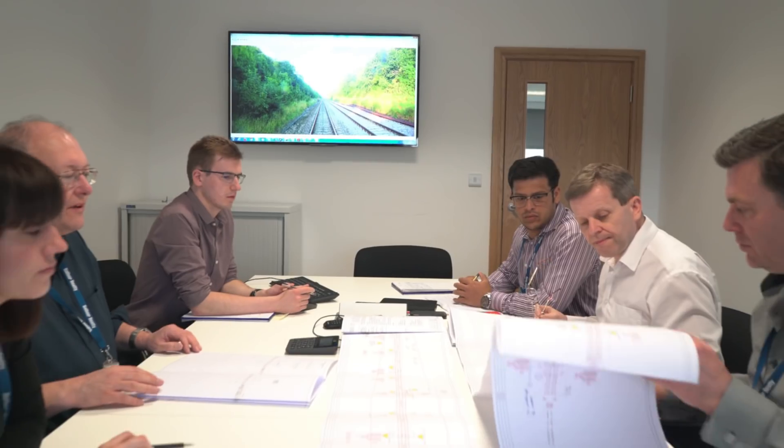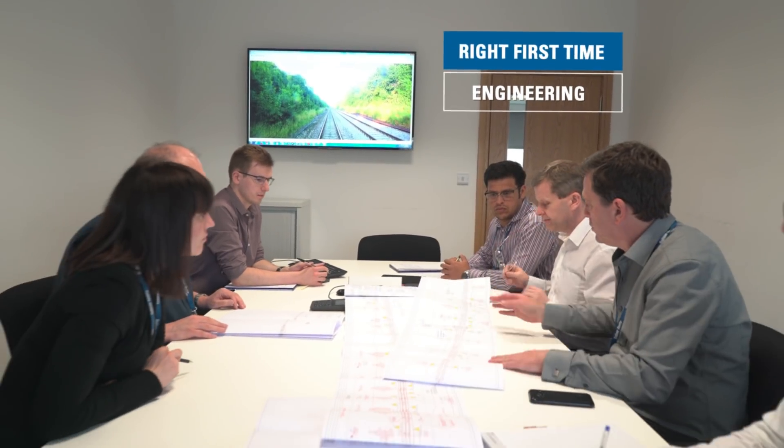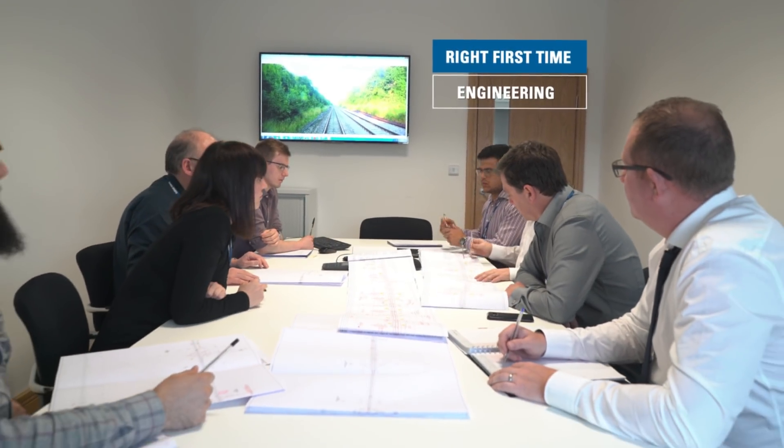We've developed this software in-house using the expertise for OLE engineering that we have here. It promotes right-first-time engineering.